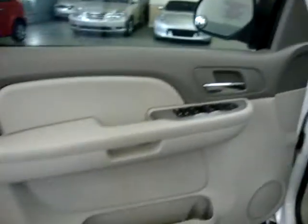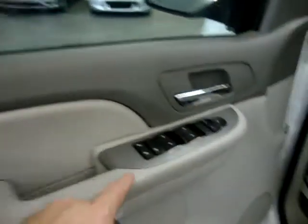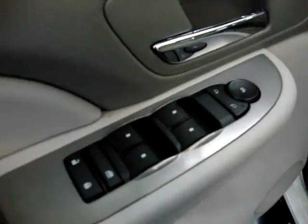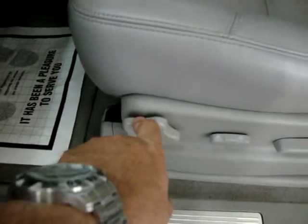This is the Z71 two-wheel drive package. The interior panels are what we call light titanium and dark titanium. It has power windows, power door locks, cruise control, tilt wheel, automatic headlights, a driver's side power seat with manual recliner and manual lumbar support.